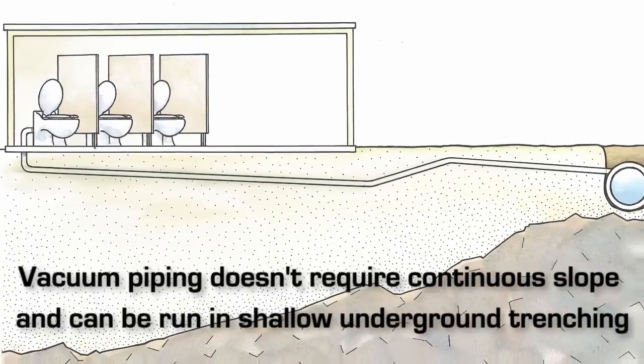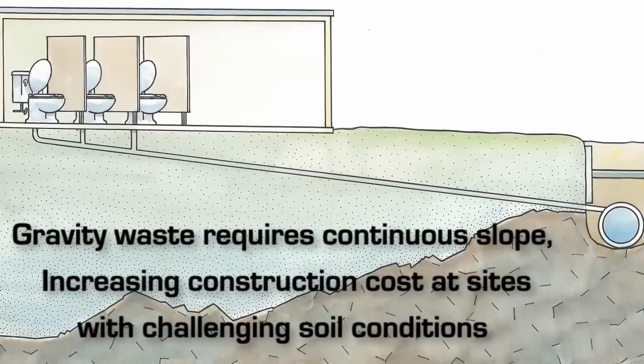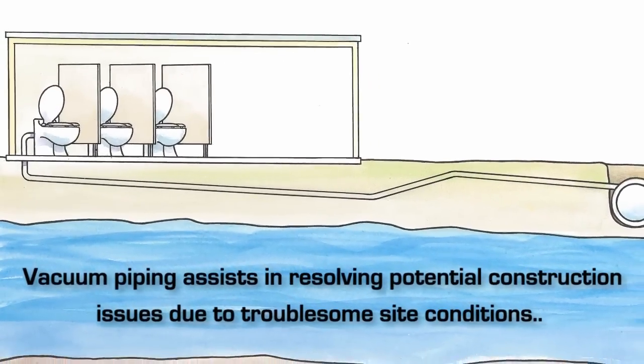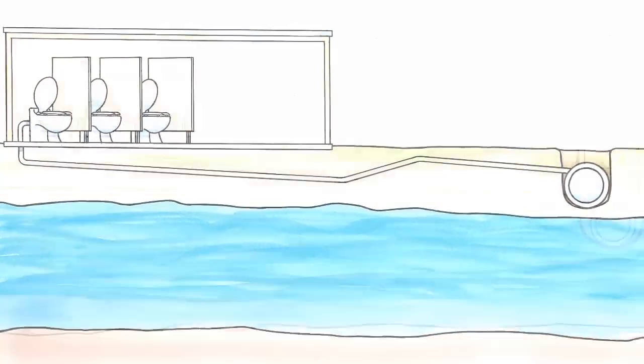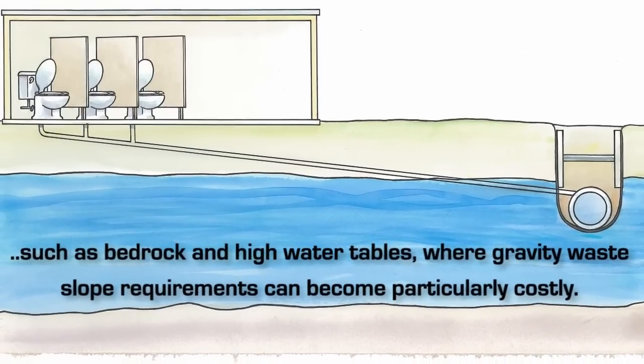Vacuum drainage piping can also be installed below grade in shallow trenching, reducing costs associated with excavation and shoring. The fact that vacuum waste piping can run through shallow trenching also provides an economical solution for sites with troublesome soil or water table issues.